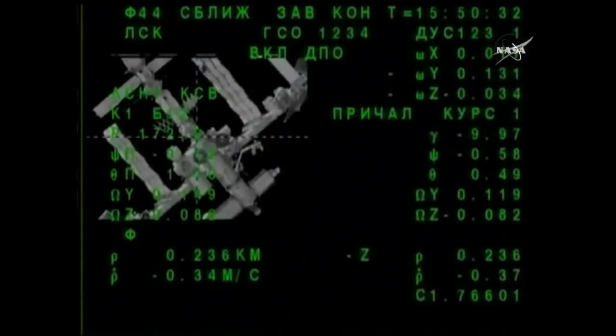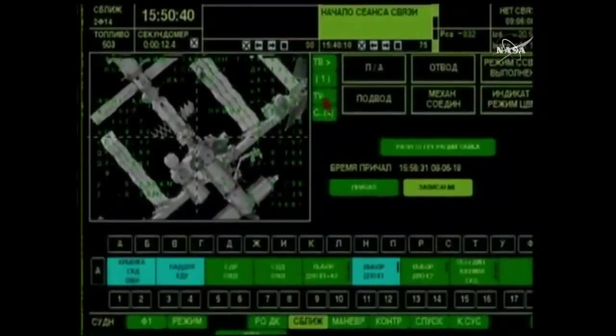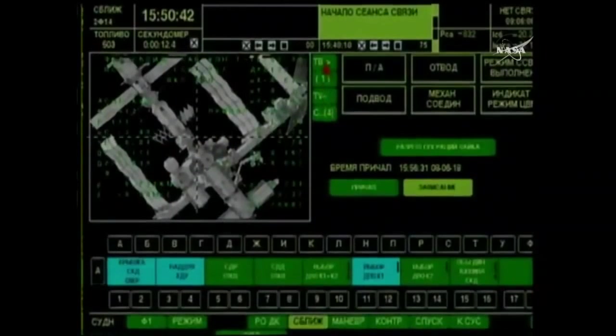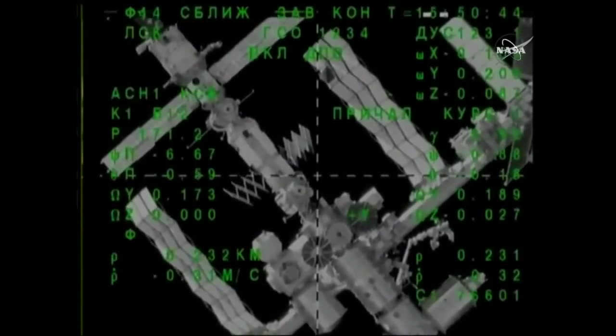Again, this view now showing a great view looking right down the barrel of the RASVIET module and a view of the control panel inside the Soyuz spacecraft where all the commands are being automatically issued by onboard computers.